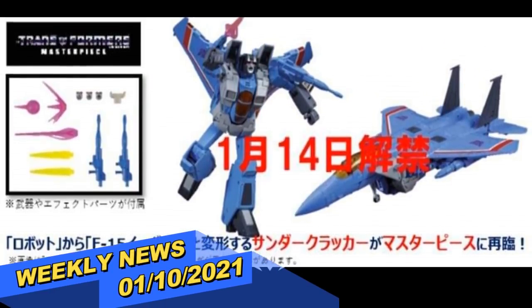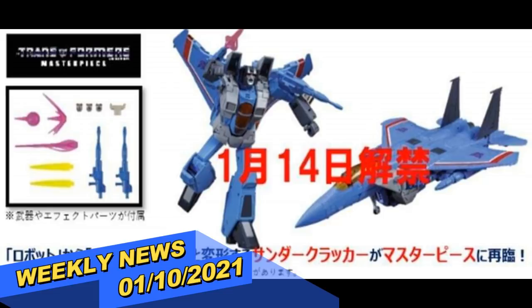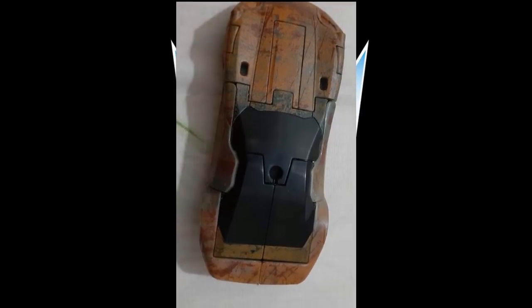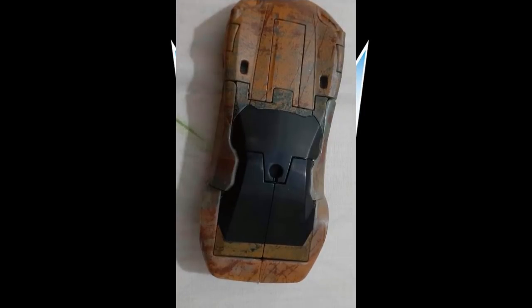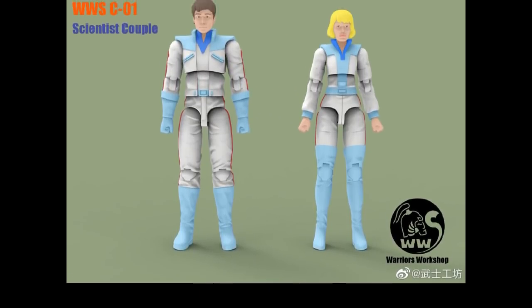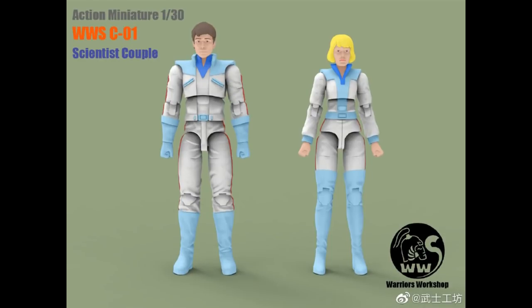Welcome back to the Tied Dreamhanger. This is Mike, coming at you with the weekly news and review for January 10th, 2021. We've got some masterpiece sort of reveals, a few other things going on this week, some updates on existing projects, more pictures, great things happening. Let's get right into it.